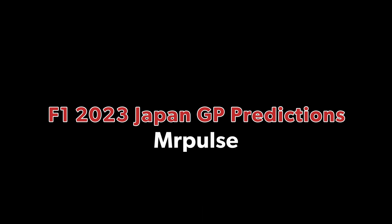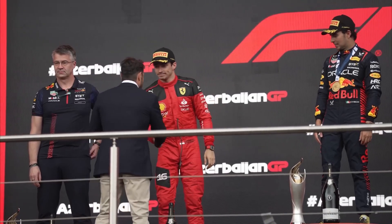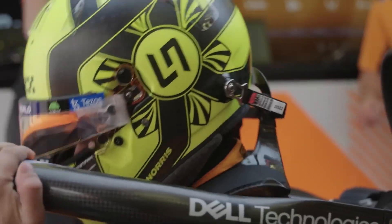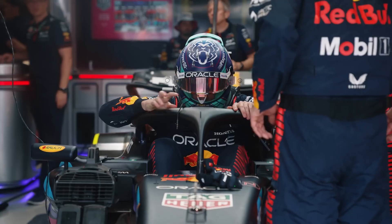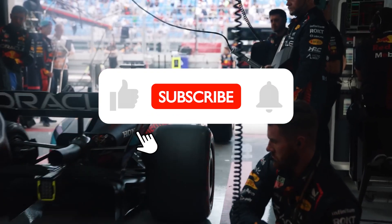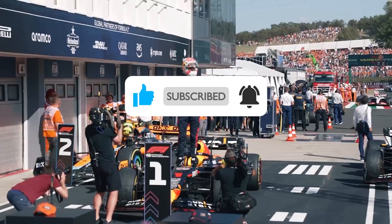My final top 5 predictions for the Grand Prix: P5 — Oscar Piastri, P4 — Charles Leclerc, P3 — Sergio Perez, P2 — Lando Norris, and Max Verstappen will absolutely dominate the Grand Prix. But that is what I think — let me know in the comments what you guys think, and as always leave a like and subscribe for more F1 content. Thank you all so much for watching.